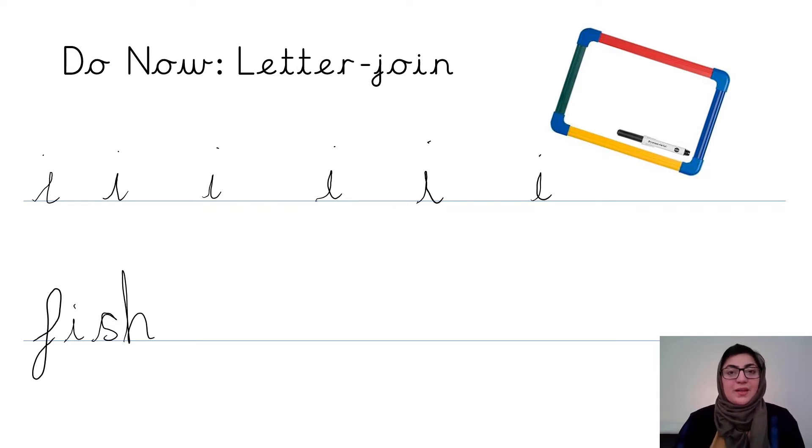Now it's your turn. I would like you to practise writing the letter I and then write a word with the sound I in it. Pause the video now and have a go.